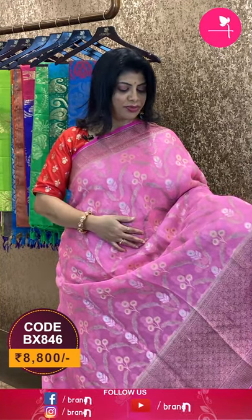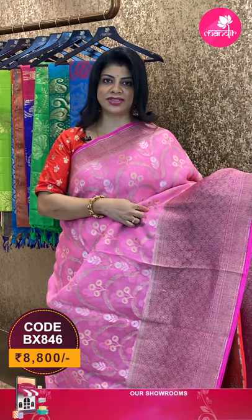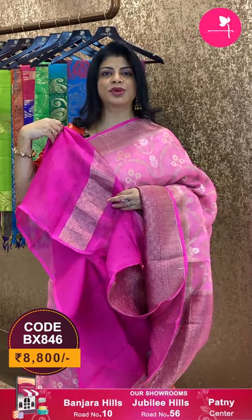And this beautiful saree is in baby pink and bright pink combination, all over florals and vines — baby vines with beautiful plant butas with flowers. Very pretty border with cross checks and floral butas, contrast border. Pallu contrast with cross checks and florals. Blouse contrast with border.